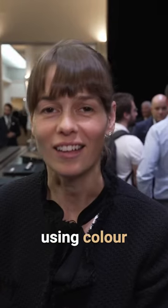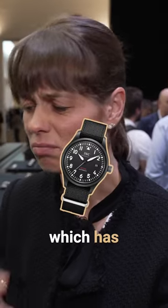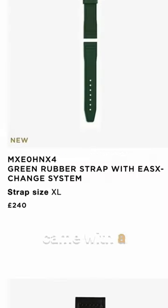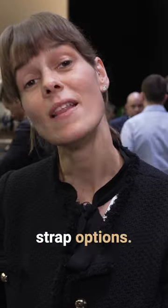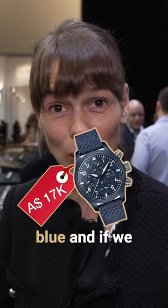IWC aren't afraid of using colour in their collections. Certainly the Top Gun, which has a muted black case and, in the old version, a grey printed dial, came with a rainbow of strap options. This year, IWC has released a 41mm Top Gun in black but also in blue.